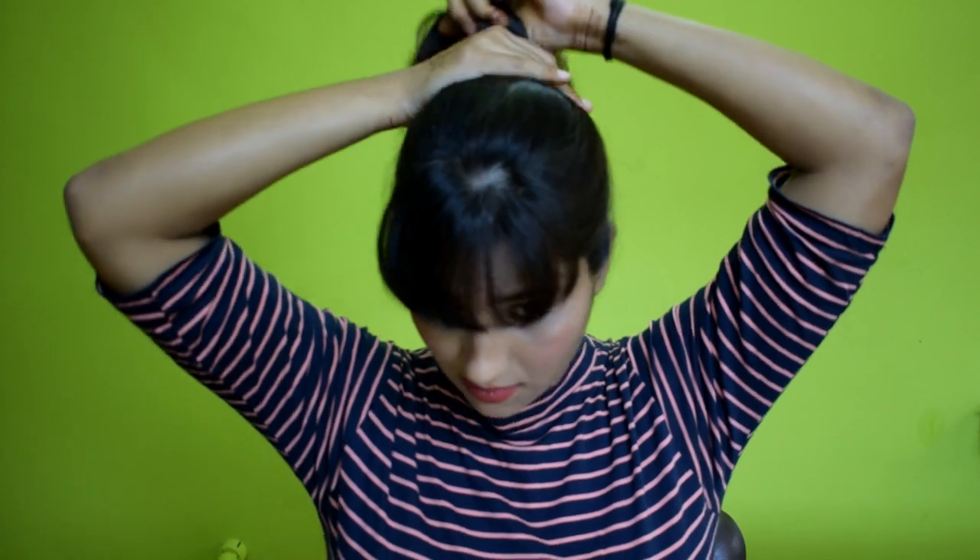You can make a high pony and keep your front bangs as they are — this will also give you a cute look. This looks good for all sizes and styles. You can see how beautiful it looks. Whether you want to keep your hair straight or curl it, both options work perfectly with this hairstyle.